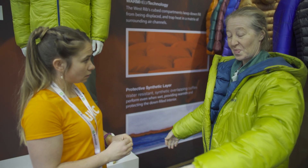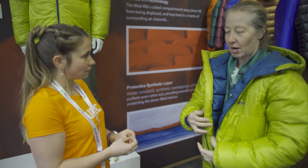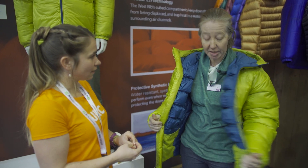Super cozy, super warm — 800 fill down. Already I'm getting quite hot in here, so it's a pretty awesome jacket. Made for top end mountaineering. We're really excited about it.